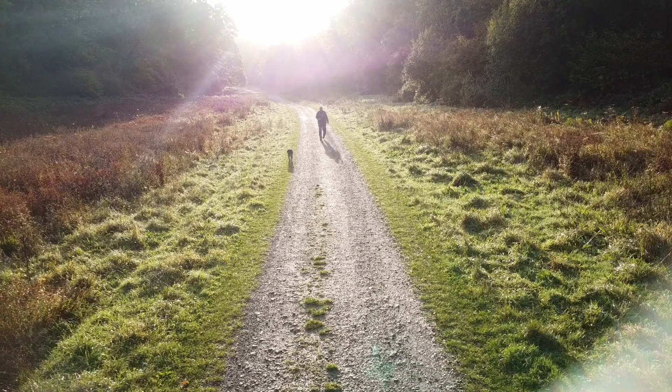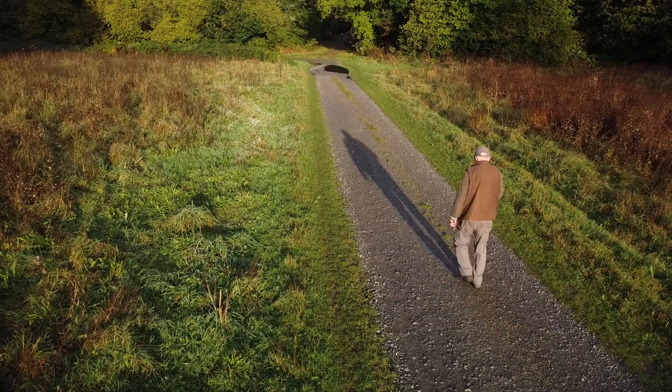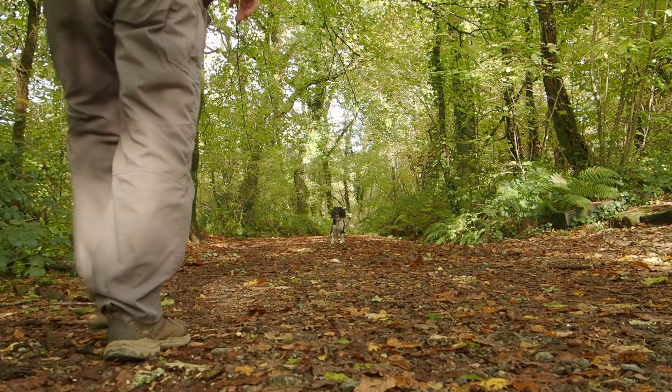Woodlands in autumn are places of magic. The green chlorophyll is taken out of the leaves and back into the trees, revealing pigments of yellows and reds.